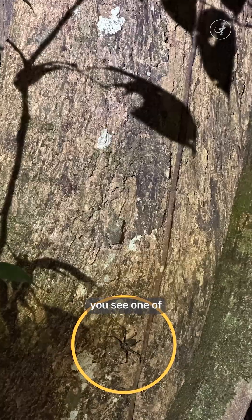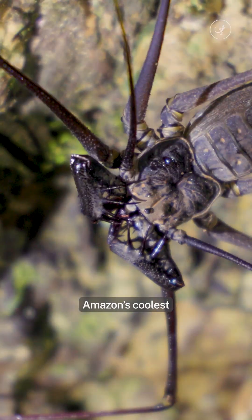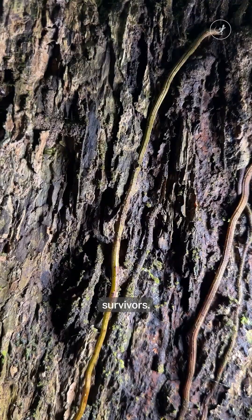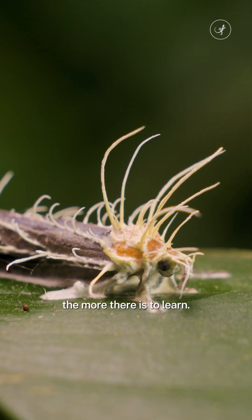So the next time you see one of these little aliens, don't be afraid. Remember, they're one of the Amazon's coolest survivors. Every creature tells a story. The stranger they seem, the more there is to learn.